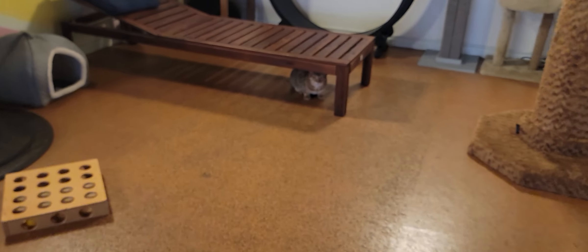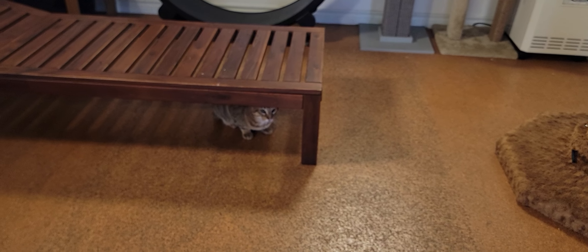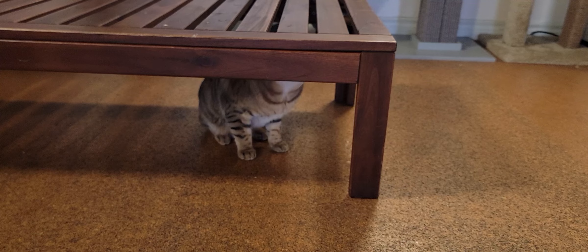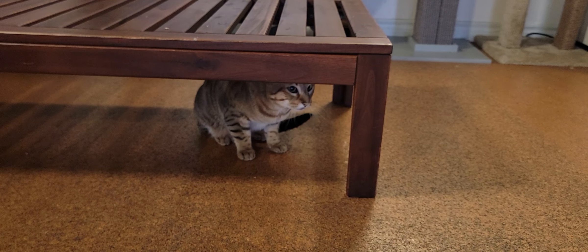Coming around, and this is a good development — we have Sam hanging out with us. Sam is part of a bonded pair. He has a brother, Dean, that's hanging out in the back. The two of them are adorable. They snuggle together, they hang out together. You can see Sam's getting more confidence. Hopefully, he will coax his brother to come on out with us as well.